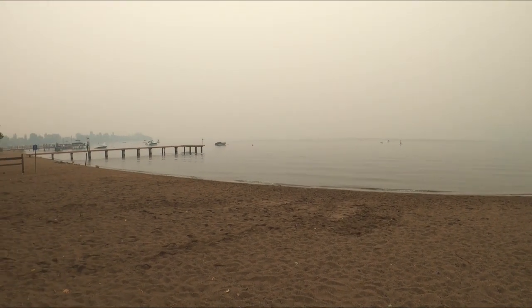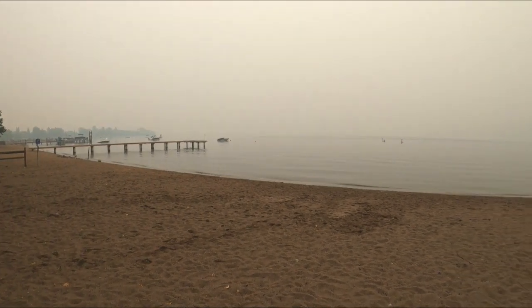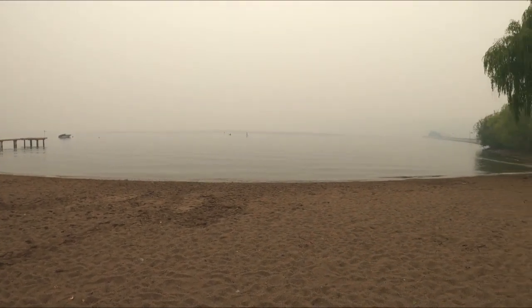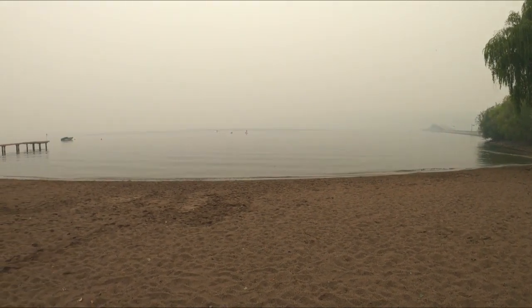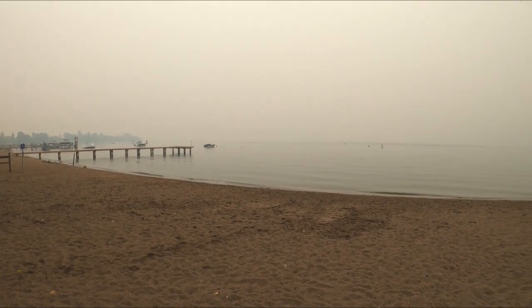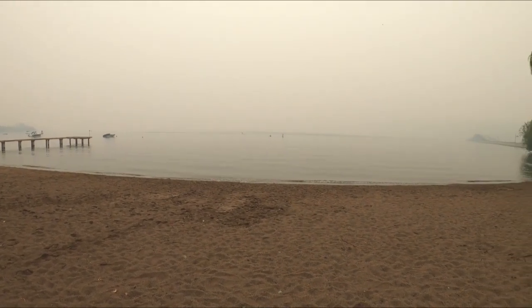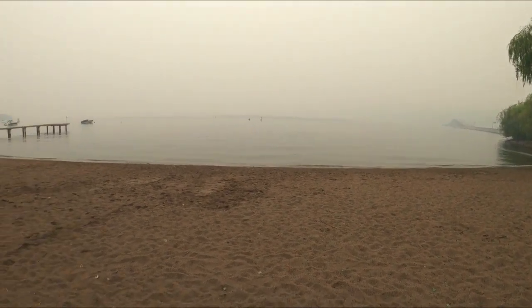Good evening ladies and gentlemen, welcome to the hunt. We finally got some rain in this province after about two months of only one day of rain. As you can see it's as smoky as can be, but hopefully this will help with the fires, and it's allowing me to get out for a little beach hunt here.